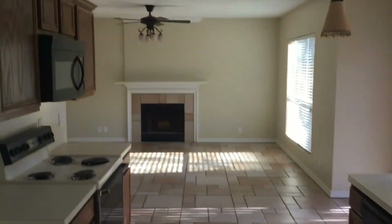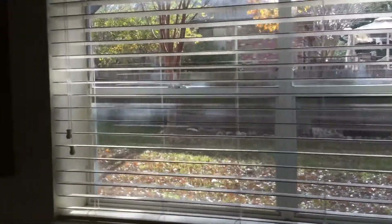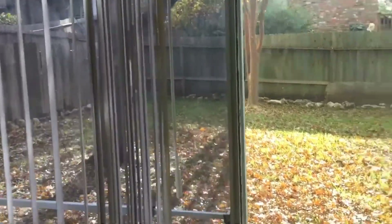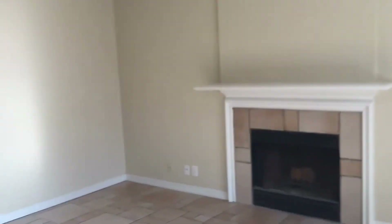Some nice tile in here. Kitchen — this big open kitchen goes into a family room area with fireplace. Nice view of the backyard, fully fenced yard, got some nice big trees in here. There's a garage area right in front of us here.